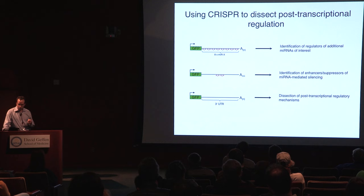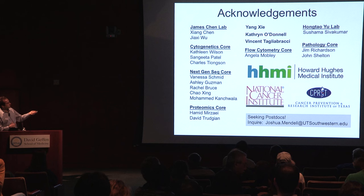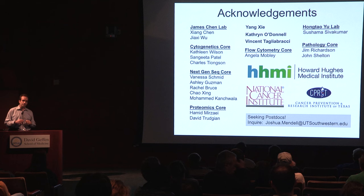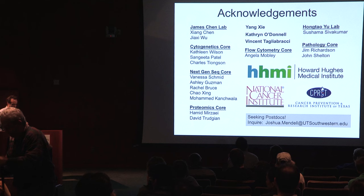This screening approach is very flexible — we're excited about using it to study other kinds of regulation, like 3' UTRs of other important genes. Let me acknowledge the people who did the work: Sung Yul Lee and Florian Kopp did most of the NORAD work; Ryan Golden and Bebe Chen did most of the Argonaute work, with a lot of help from other members of my lab. We also have important collaborators, particularly James Chen who helped with mass spectrometry and Hong Tao Yu, an expert in mitosis who has given us a lot of help with the NORAD project. If there are any students here looking for postdocs and interested in this work, I'd be very interested in hearing from you. I'm happy to take questions.